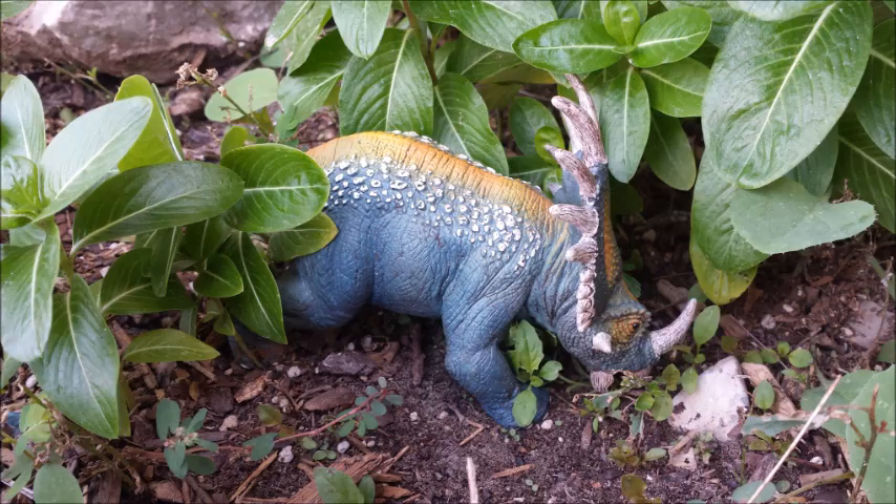Hey everyone, John here, and welcome to this episode of Dinosaur 10, the show where I count down 10 facts about your favorite dinosaurs. So far I've looked at Parasaurolophus, one of the most recognizable hadrosaurs, and Spinosaurus, the largest carnivorous dinosaur discovered so far. Today I'm going to look at the first of many Ceratopsian dinosaurs on this show: Styracosaurus. Let's start the countdown and learn more about this dinosaur that's not just as big as a truck, but built like one too.